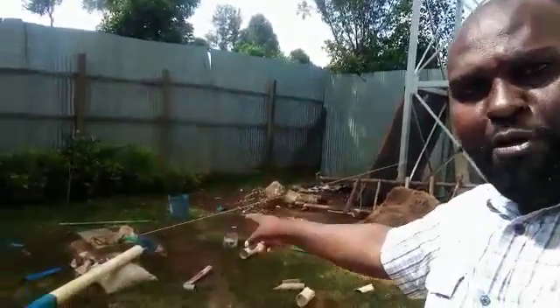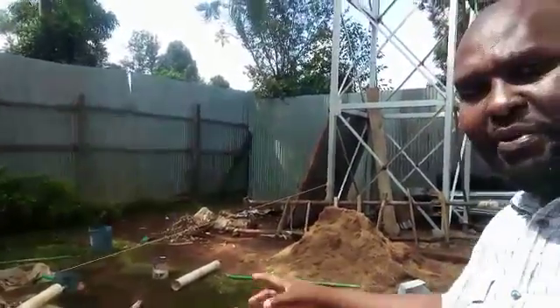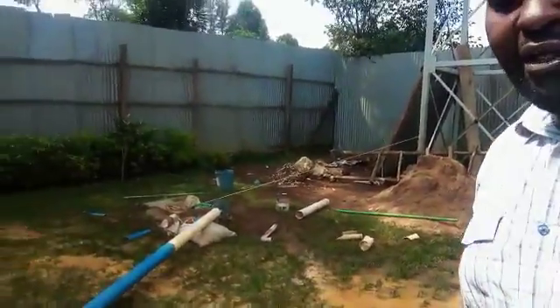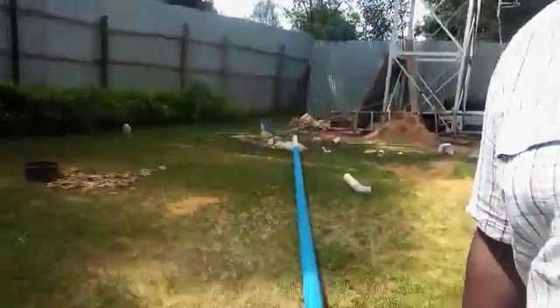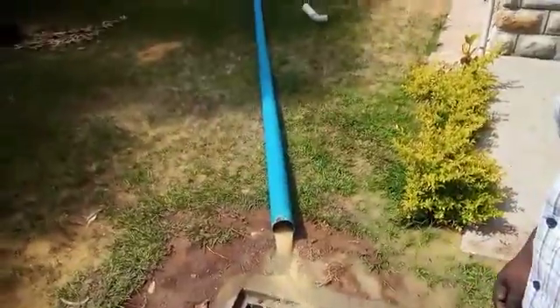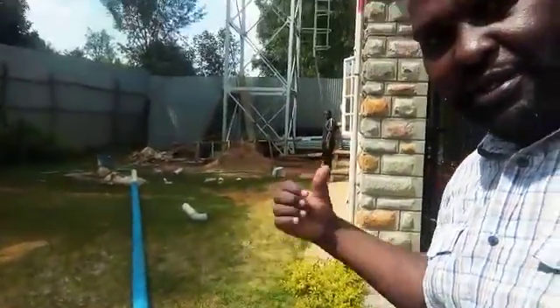We have this borehole that is 8 meters and it is running from the same system I showed you. It is being installed right now. As you can see, they are trying to clean the borehole. This water is being pumped using the same solar system.